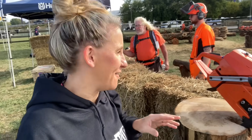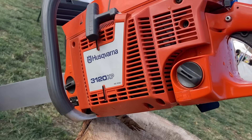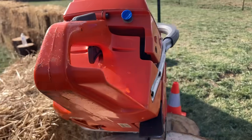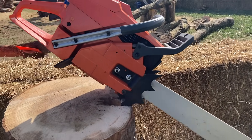I want to get outside and try some of these chainsaws. We're out here at the Husqvarna booth, and I have not seen one of these saws in my shop yet. Check out this bad boy — say hello to my little friend, the Husqvarna 3120 XP.